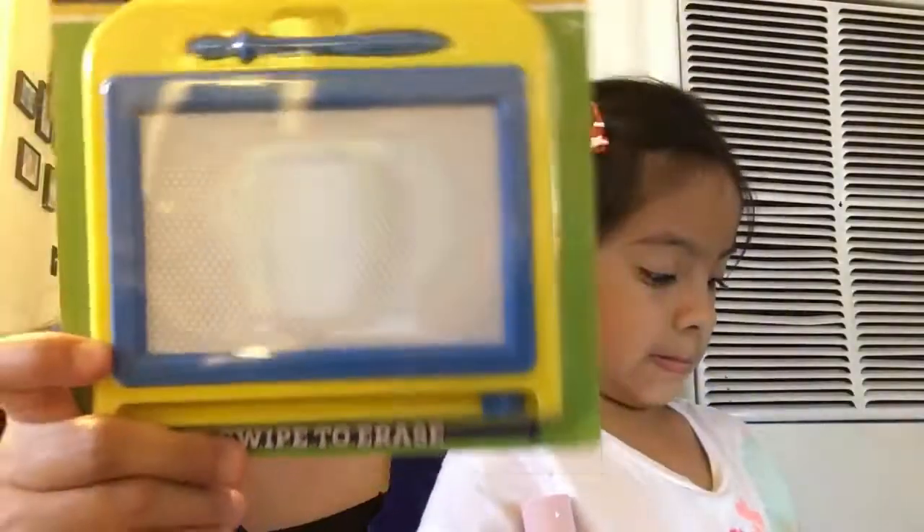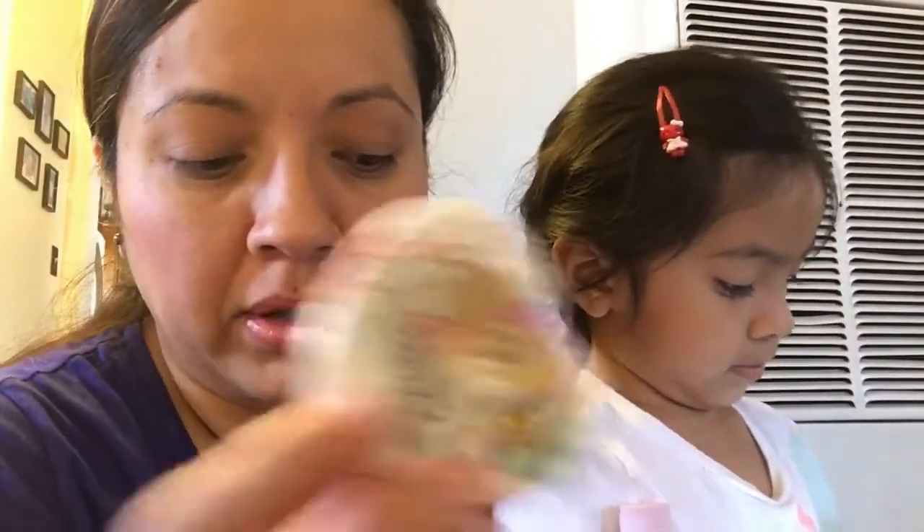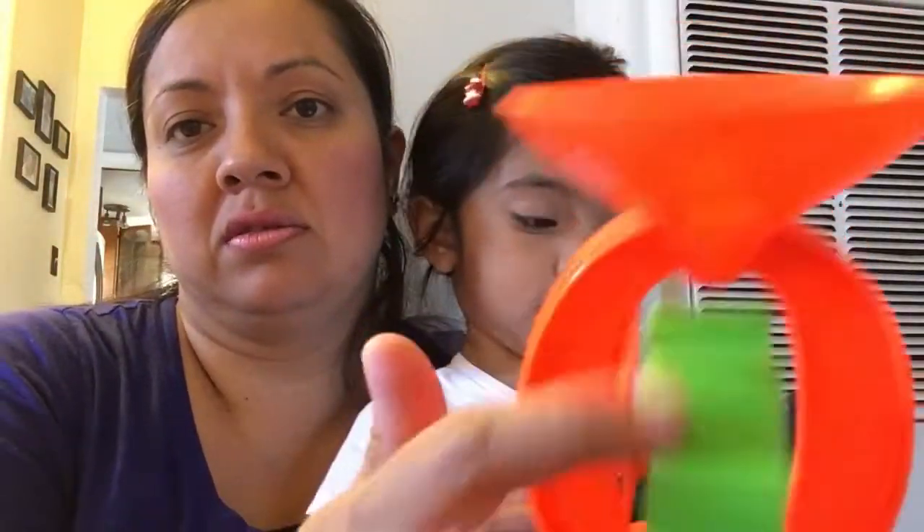I never seen those guys, those are new. And I got one of these for my daughter because she lost her other one - the drying board, she had a little red one. My daughter also picked up some little towels - she grabbed two. She just likes them.